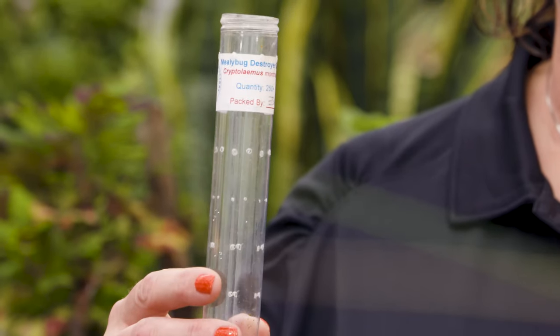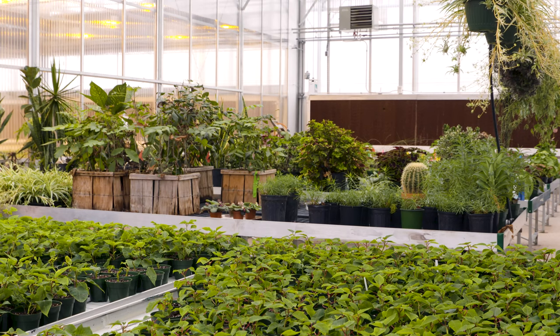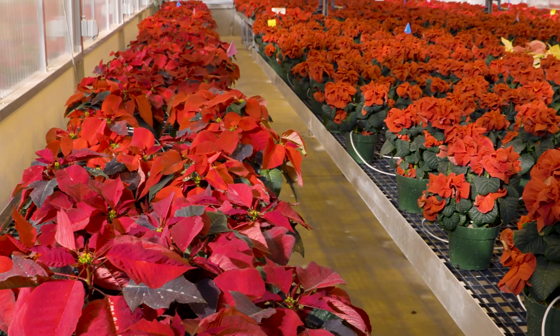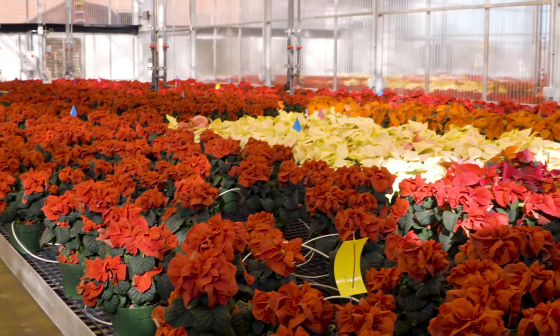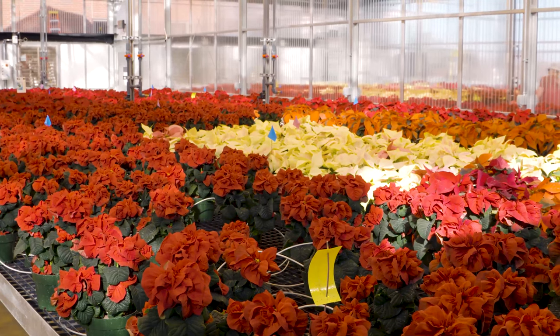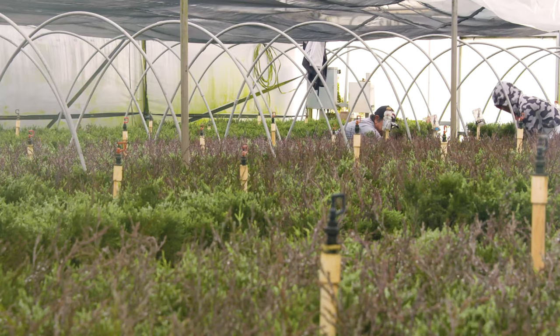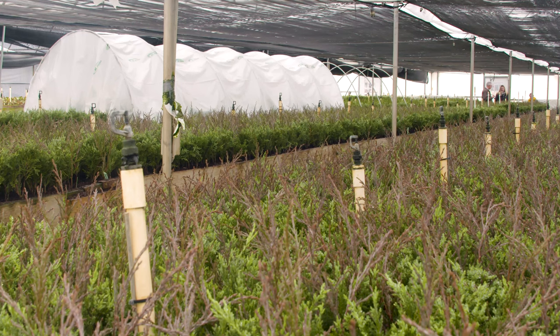Your mealybug destroyers will come in a vial like this. We released 250 of them in two greenhouses. Now, you will not be able to buy these locally — they are going to have to be especially gotten from an insectary. The mealybug destroyers are going to be perfect for a hobby greenhouse or in commercial settings, but they're not really used for home gardening.